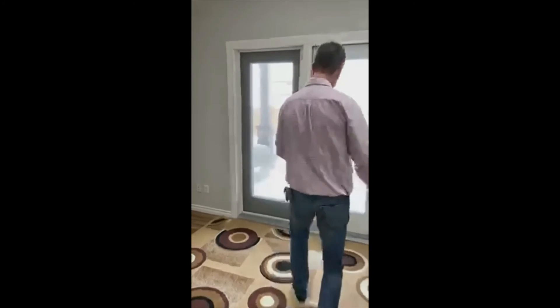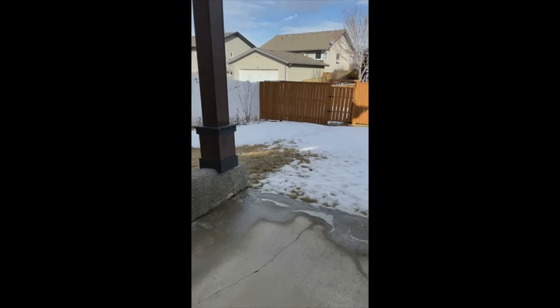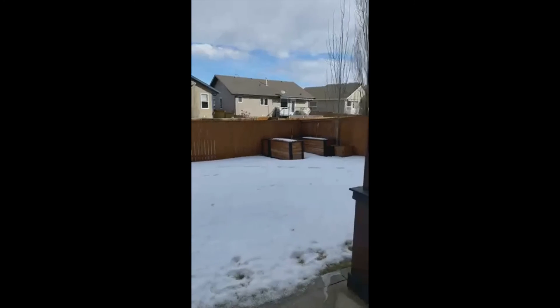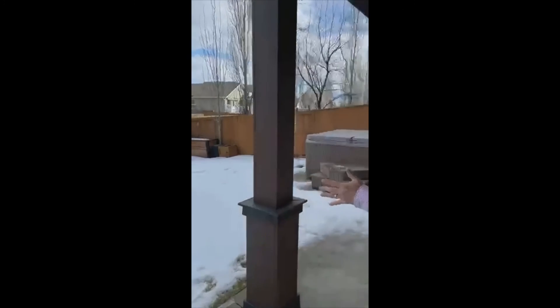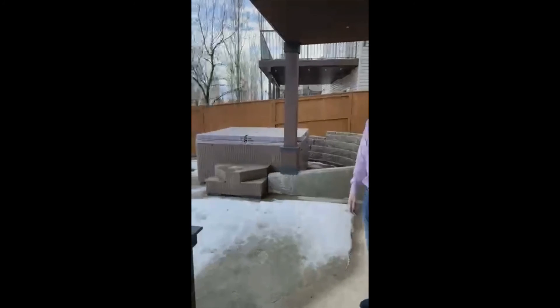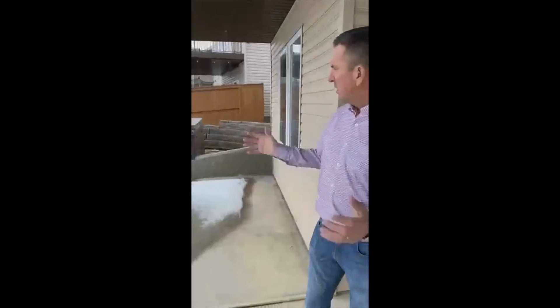Last thing to check out is the walkout at this level — full concrete underneath a covered patio, complete with pot lights up top. And check out this nice hot tub area — super private back here. Very nice to be able to come out at the end of the day, soak your bones, get warm, have a refreshment, and just relax.